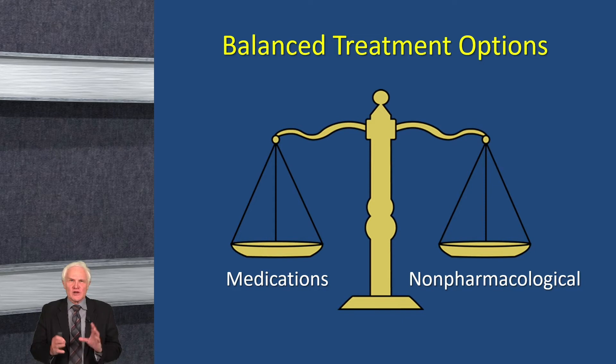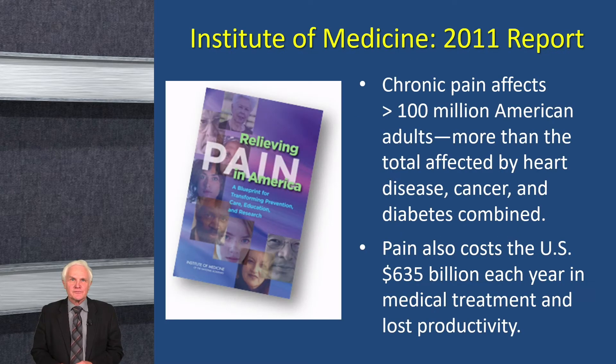The principle I'd like to convey today is what I call a balanced treatment. Many patients want medications, and medications have some benefit. But there are a number of non-pharmacologic treatments which are also effective. The Institute of Medicine, almost a decade ago, had an important report about pain. They estimated that about 100 million American adults — actually more than many chronic diseases — suffer from chronic pain, and there's a high cost both in terms of health care costs and lost work productivity.